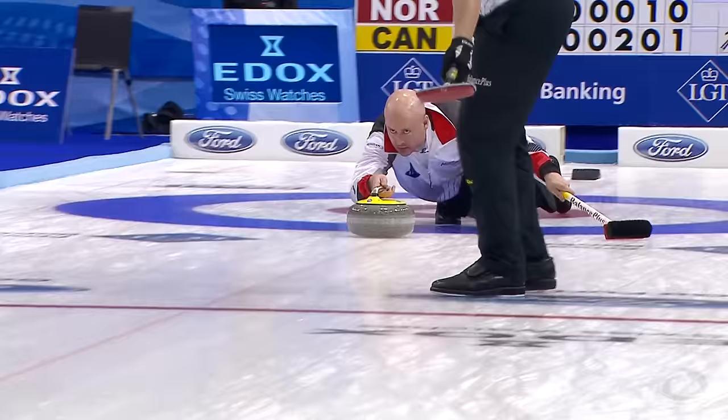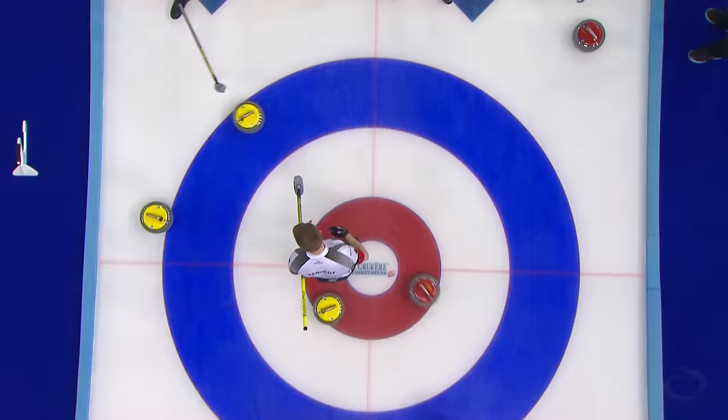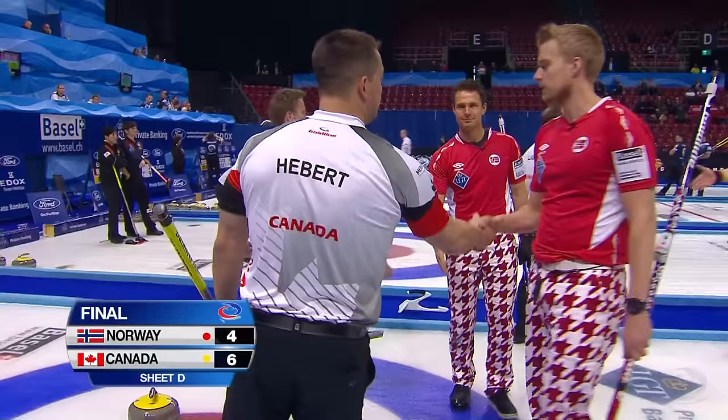And probably the easiest shot of the game that Kevin Cooey had to throw was the last one. Leading by two coming home, and runs Norway out of stones in the tenth end to pick up their ninth win of the week. Final score: Canada six, Norway four.